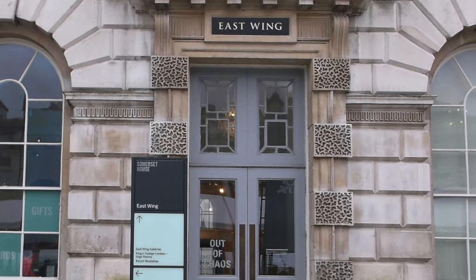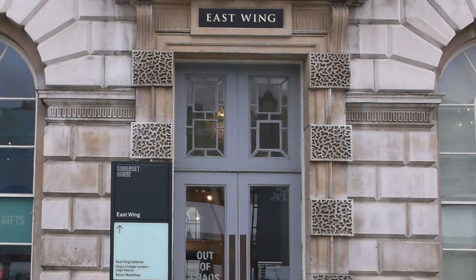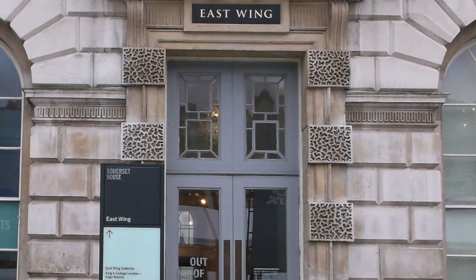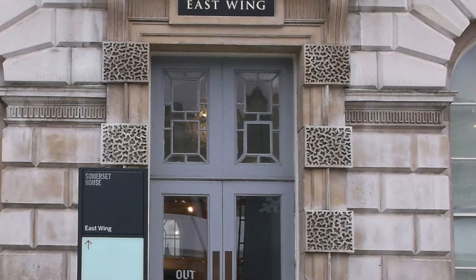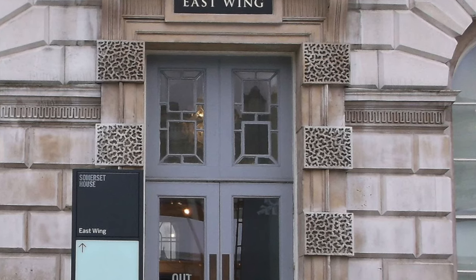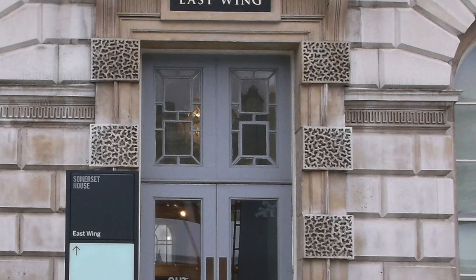So where would this typically be used? Banks are a good example — banks want to be seen from the outside as strong places where you can keep your money. So let's have a look at the banks in Mitcham and see if we can find these vermiculated spandrels.